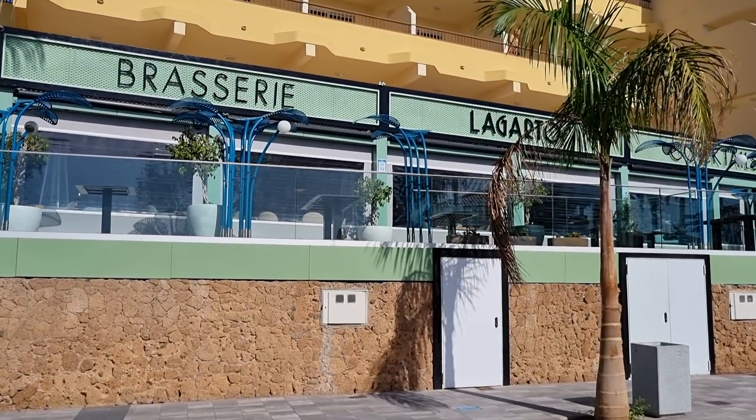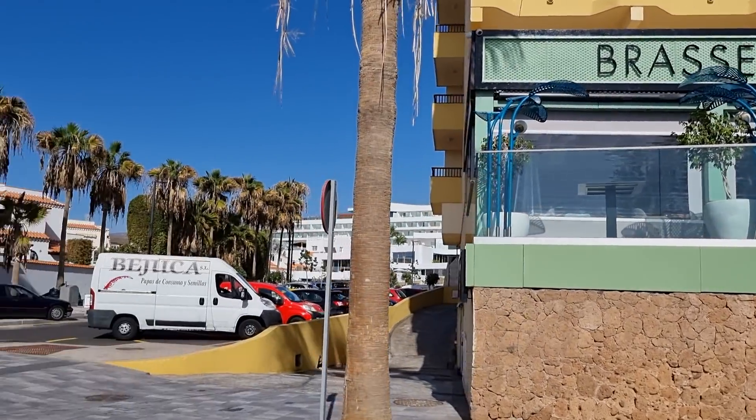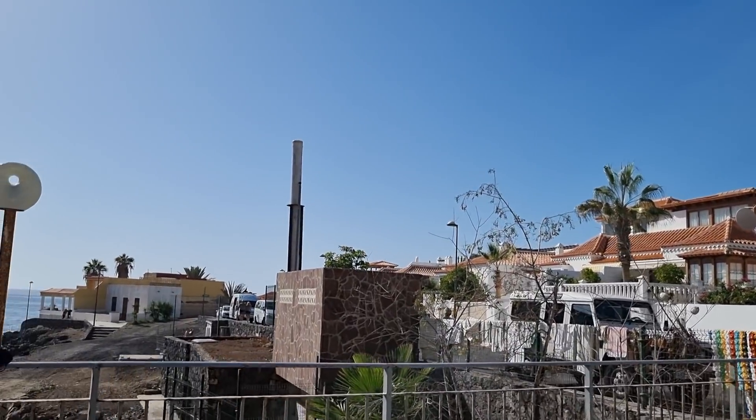Hello again viewers, we're in La Caleta, just outside La Garto Brasserie. Very popular place — the piano bar in there, enjoy a lovely meal. Look at the views here, pretty nice.